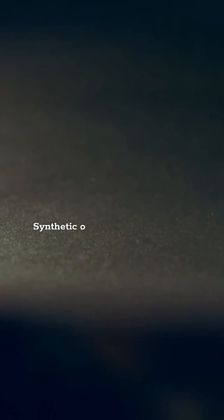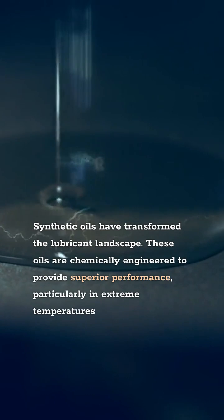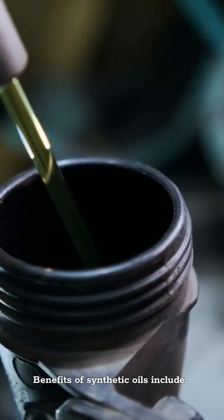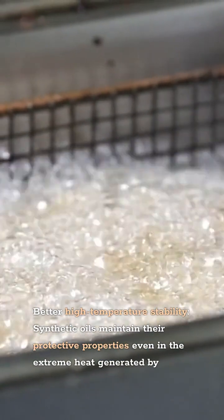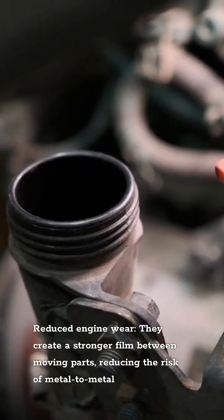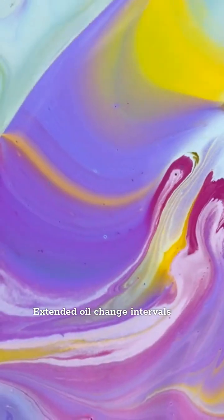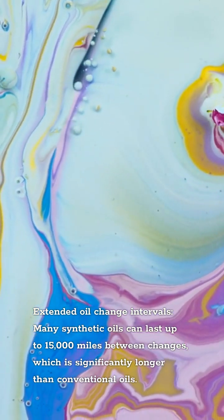The Impact of Synthetic Oils. Synthetic oils have transformed the lubricant landscape. These oils are chemically engineered to provide superior performance, particularly in extreme temperatures and conditions. Unlike conventional oils, which are derived from crude oil, synthetic oils are manufactured to be more stable and efficient. Benefits of synthetic oils include better heat and pressure stability, reduced engine wear by creating a stronger film between moving parts, improved fuel efficiency as they flow more easily and reduce friction, and extended oil change intervals — many synthetic oils can last up to 15,000 miles between changes, significantly longer than conventional oils.